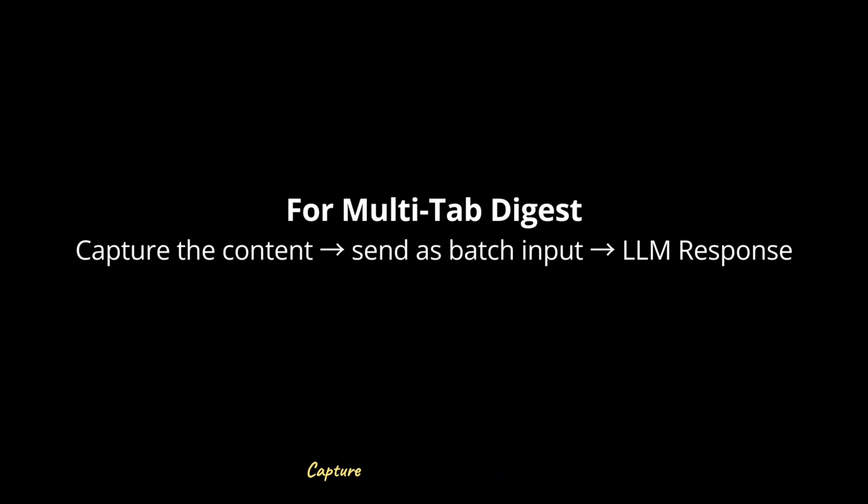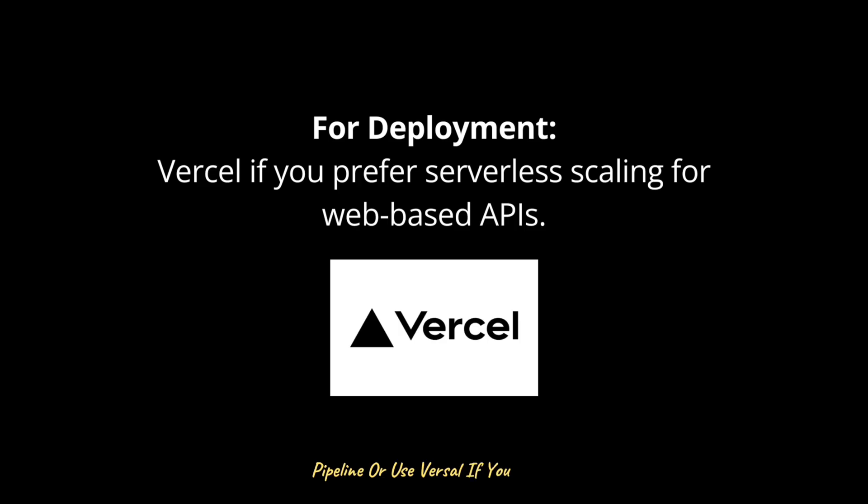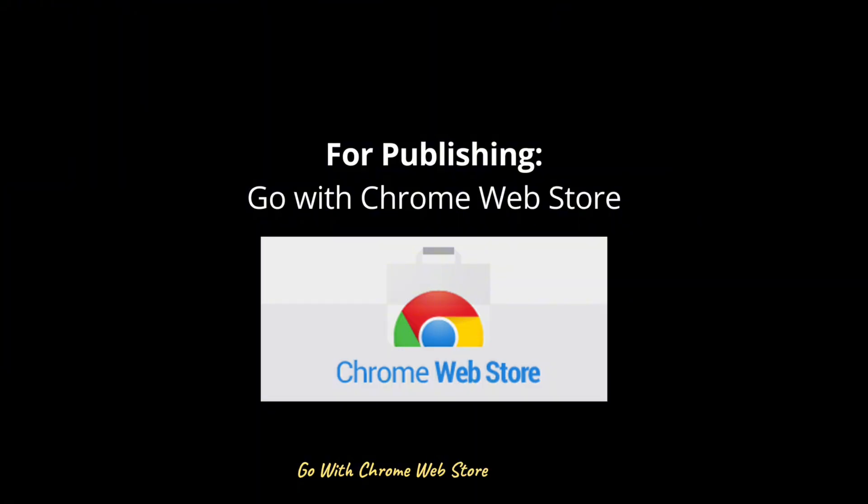For advanced feature integration — such as multi-tab digest — capture the content of all tabs, send it as a batch input, and have the LLM produce a consolidated digest with sections like key trends, stats, pros and cons, etc. For deployment, extensions can be built with HTML, CSS, and JavaScript. For the backend, use FastAPI or Flask for a simple API handling the summarization pipeline, or use Vercel for serverless scaling.